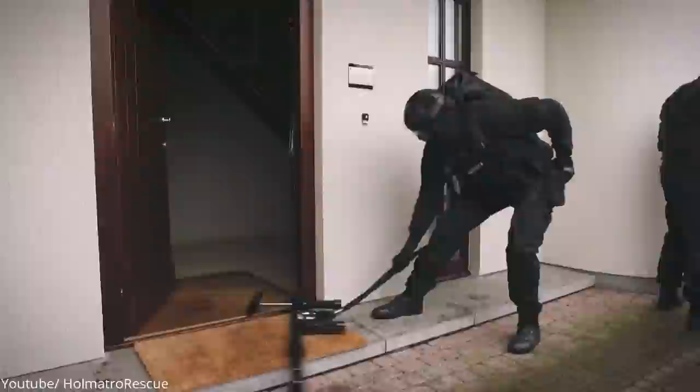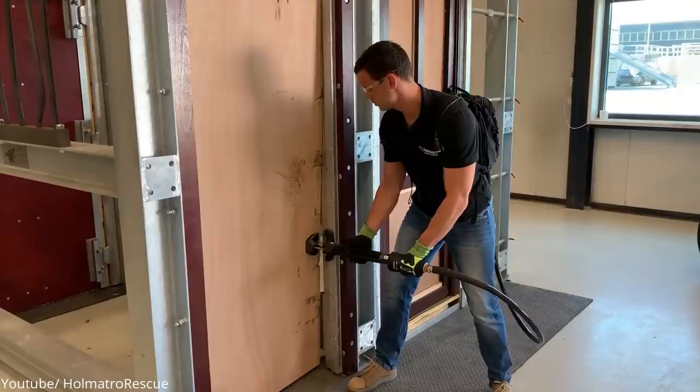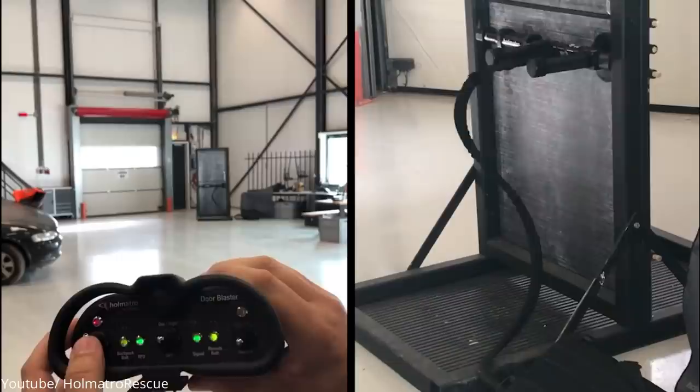It is a lightweight door-breaching tool. You only need a few seconds to set it up, and another few seconds to open the door quietly and quickly, which is what you need for a successful operation. No large amount of debris is left behind, unlike when explosives or battering rams are used.